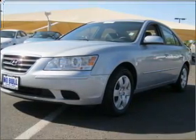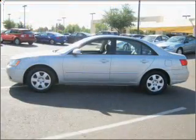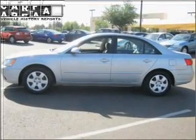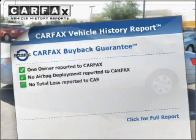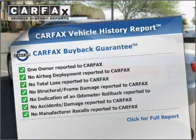The anti-lock braking system will help deliver you safely to your destination, and memory settings are one of the many features. An included Carfax vehicle history report allows you to purchase with confidence and the knowledge that your buy was a smart choice.